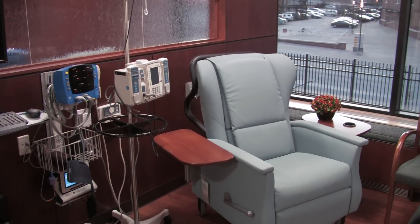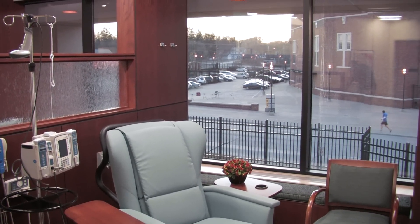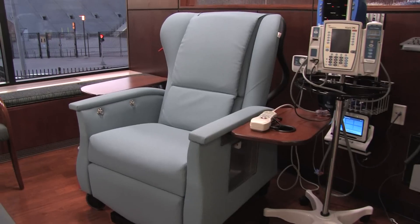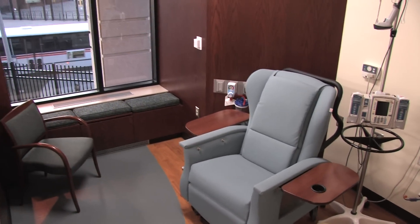The whole suite is lined with windows — every chair can be at a window or get natural sunlight. We did have the infusion chairs specially designed for us. We brought in different companies and asked the patients and the staff to try them out.